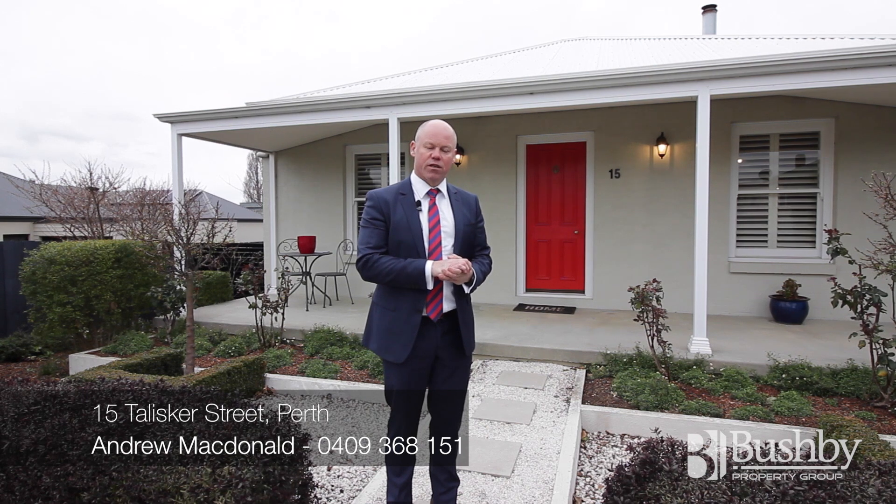So 15 Talisker Street — this could be the perfect property for you. If you'd like to have a look, please give me a call on 0409 368 151, or drop me an email at andrew@bushby.com.au. Have a great day.